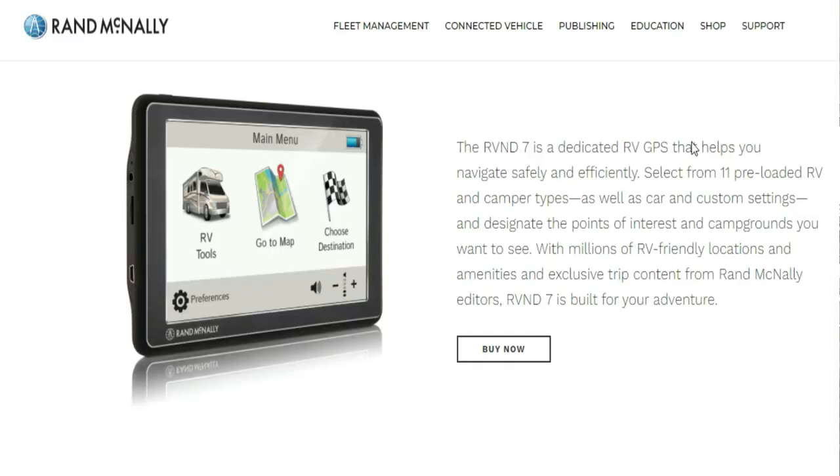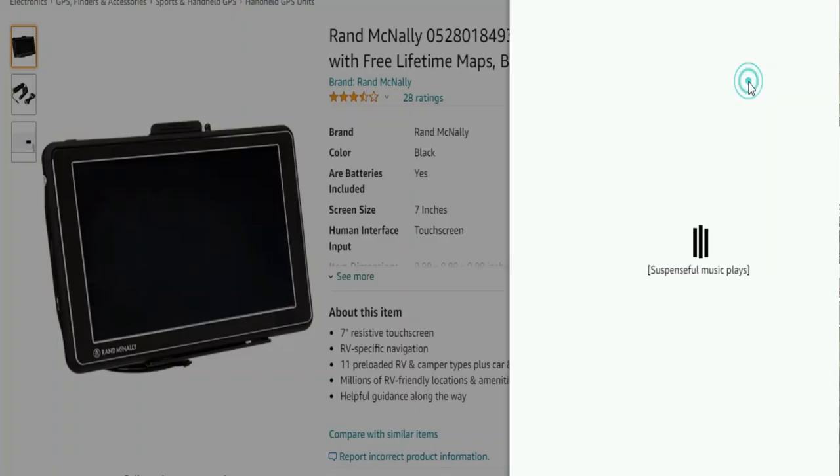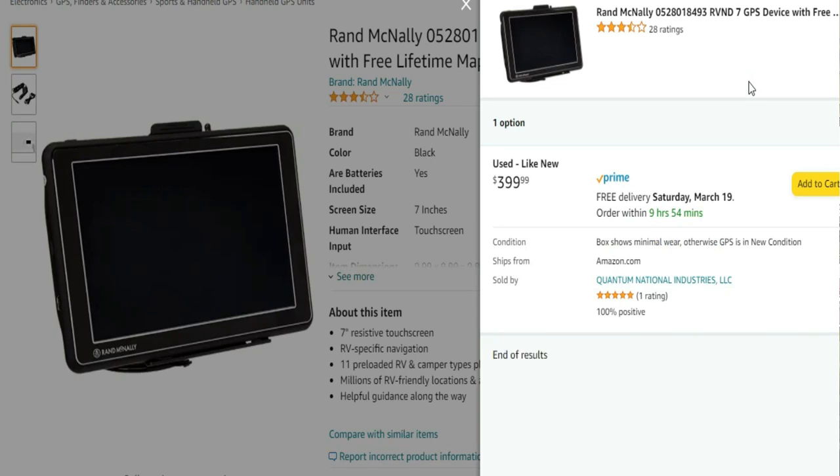I looked up online and found out they are still selling these GPSs — on their own website and on Amazon — for over $300 a piece. If you buy one brand new today, you're going to get zero map updates ever. Even when we bought it, it wanted you to do a map update right away, so people buying it now will plug it in and get told they can't update. Rand McNally will tell them the same thing: sorry, it's in the fine print. 'Lifetime updates' means the lifetime of the device — and they decide when the device's life ends.